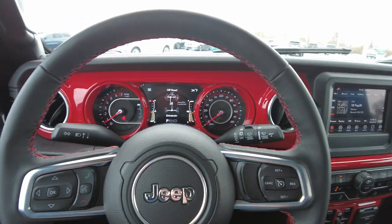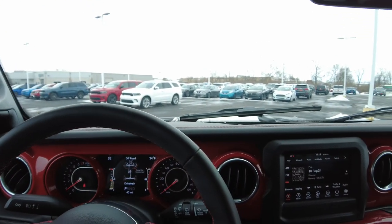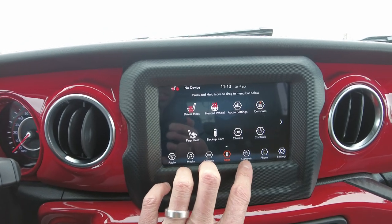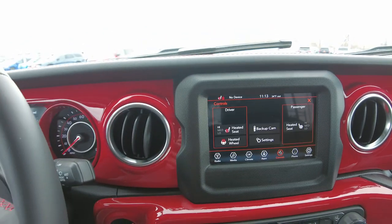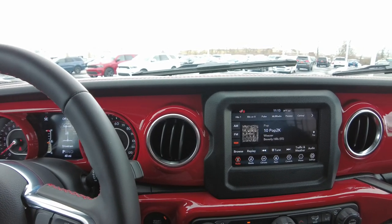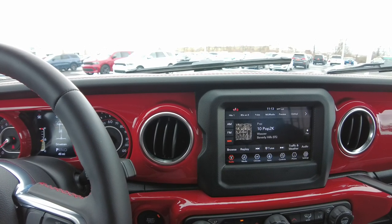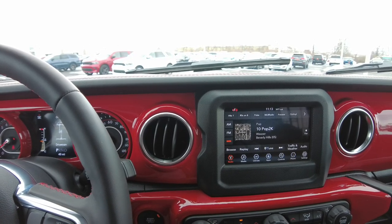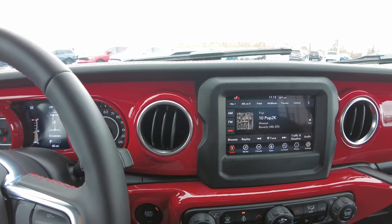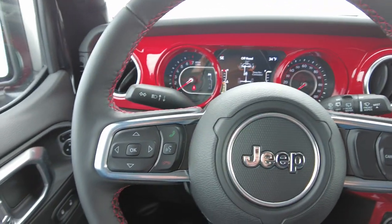This particular Jeep is powered by the 3.6-liter V6, which they've been putting in the Jeep for quite some time. What's unique about this particular Jeep is it's powered by the e-torque system hooked to that engine. What that means for you as a consumer — these Jeeps are rated up to four more miles per gallon in the city, one more mile per gallon on the highway. But on a lifted Jeep, the torque on the start-off is unbelievable with that mild hybrid e-torque system. It's super awesome.